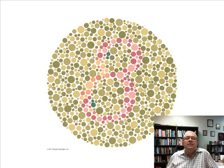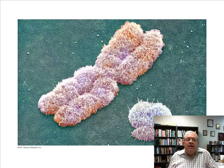Red-green color blindness is a sex-linked or X-linked condition. It is expressed differently in males and females. Males have a much higher incidence of red-green color blindness than females. It has to do with the X and Y chromosomes, and that's why it's called X-linked.